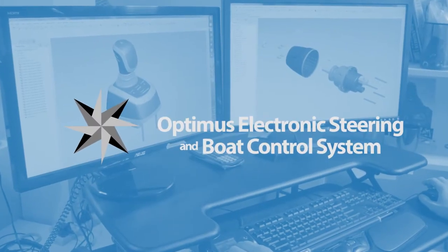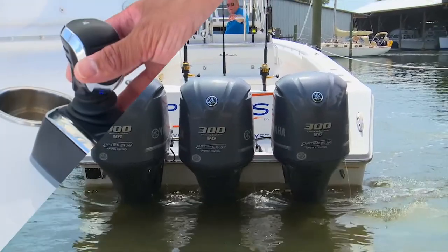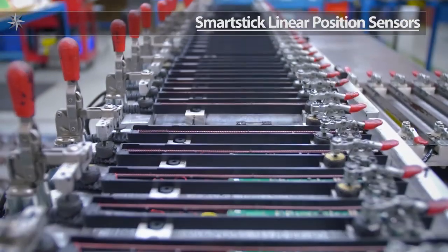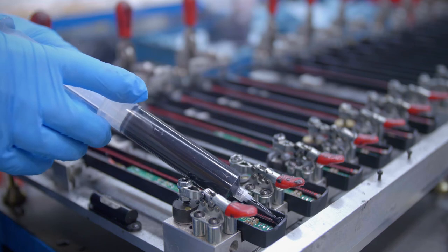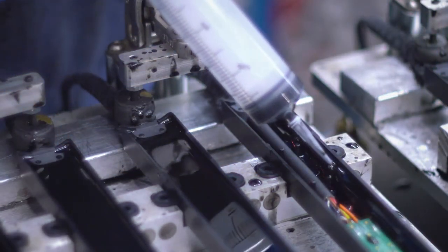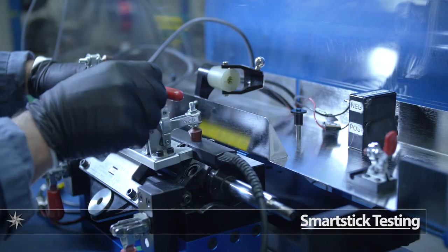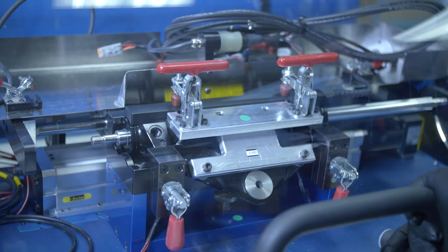Optimus Electronics Steering and Boat Control System. Patented high-accuracy, non-contact, magnetostrictive smart stick linear position sensors are assembled here. They are then potted for full corrosion protection, are impervious to vibration, and incorporate dual redundancy. These highly accurate and robust sensors are one of the core technologies we developed for steering position control. After potting, the smart stick linear position sensors go through final testing.